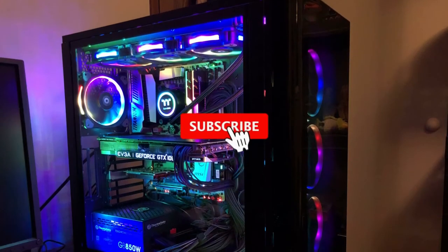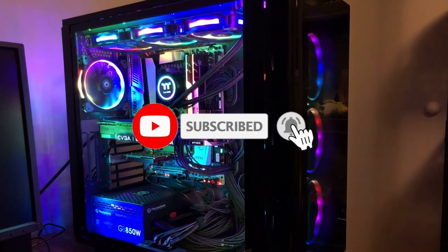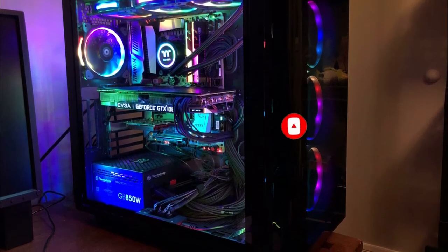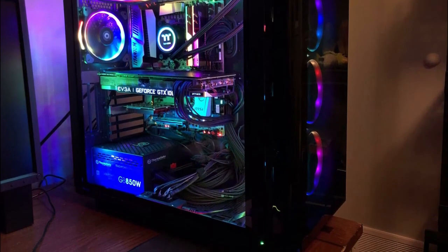That sums up our top PSUs of 2019. We hope you enjoyed — if you did, please leave a like on the video, and if you're new here, hit that subscribe button. Until next time, have a great day.